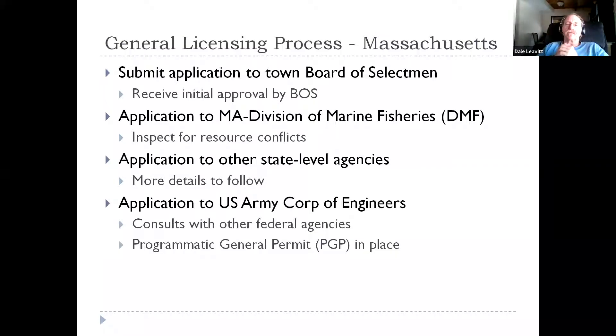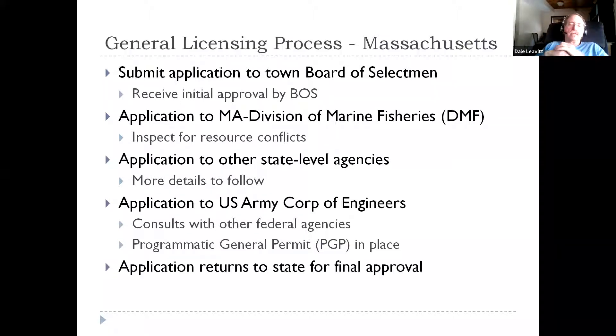These are recognized by the Army Corps of Engineers, and it's not a rubber stamp, but it is certainly a much less aggressive review of your permit if you fall within the guidelines of the PGP. Once you have gotten through the federal level of review, it goes back to the state for final approval, and at that point you get your licenses that allow you to start farming.